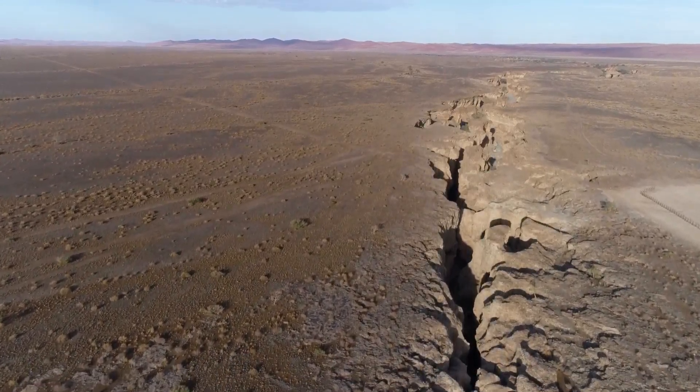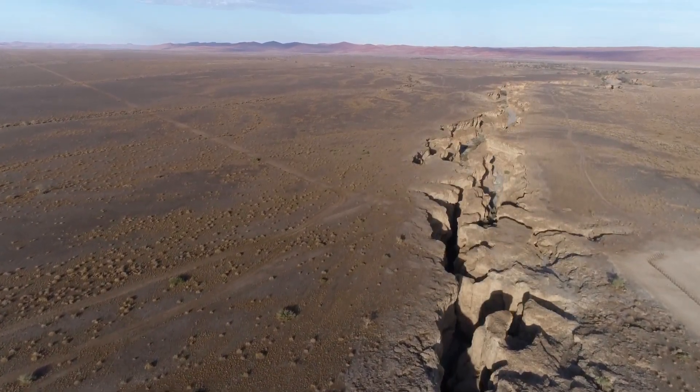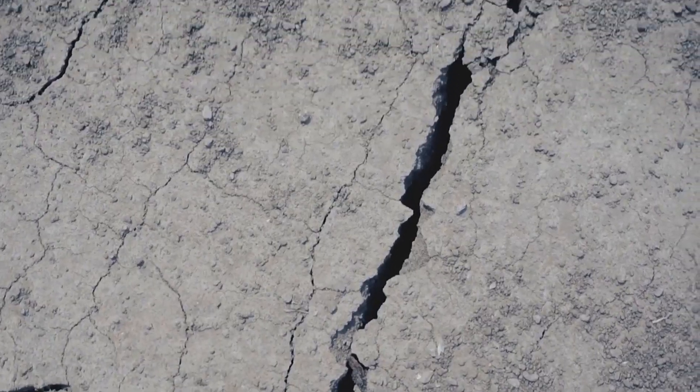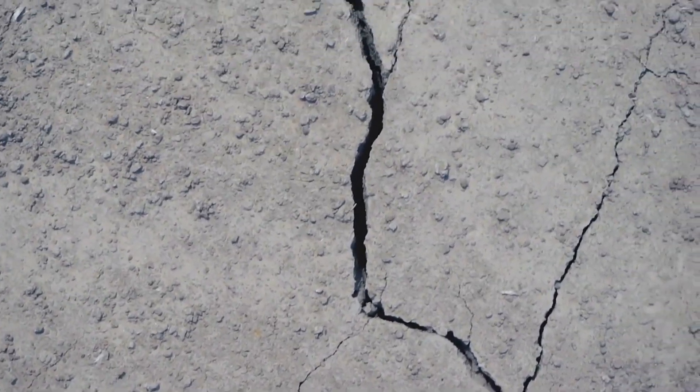Imagine a giant crack splitting Africa in two. This isn't a scene from a science fiction movie — it's a real geological phenomenon happening right now. The East African Rift System, or EARS, is one of the most significant geological features on our planet.